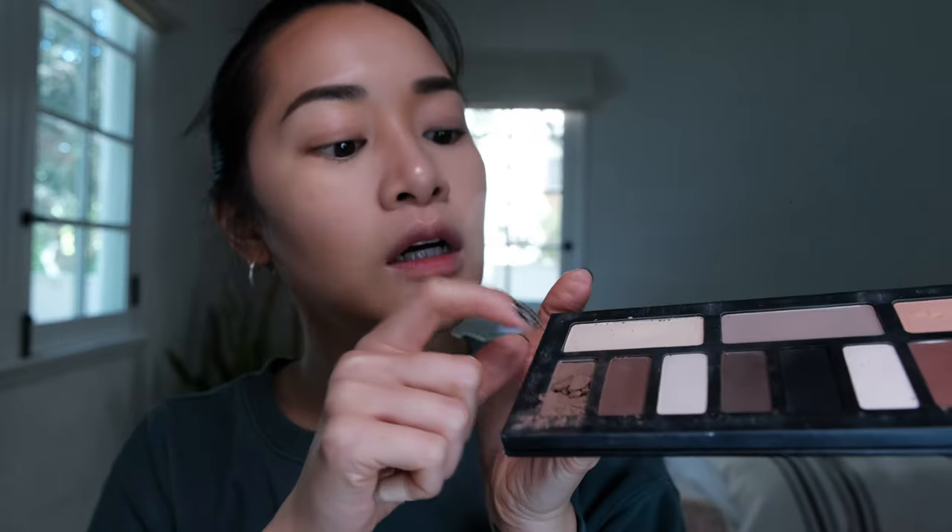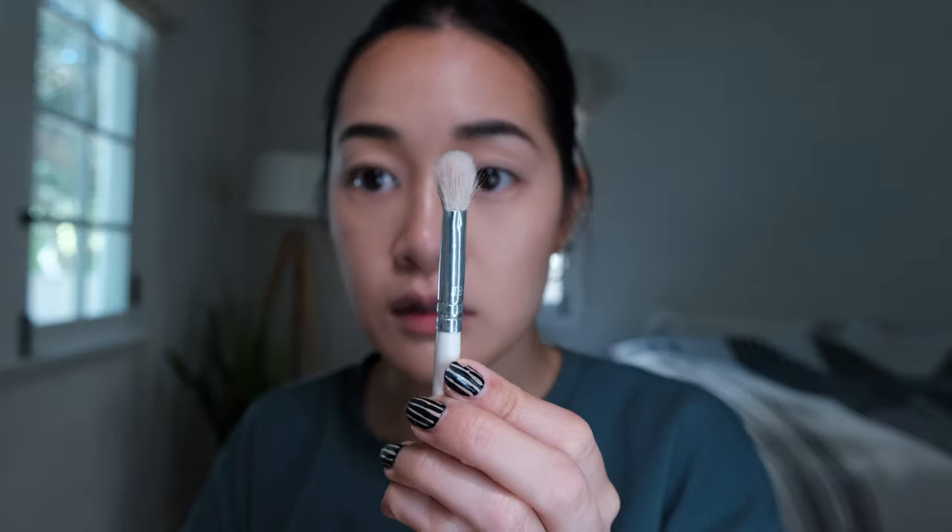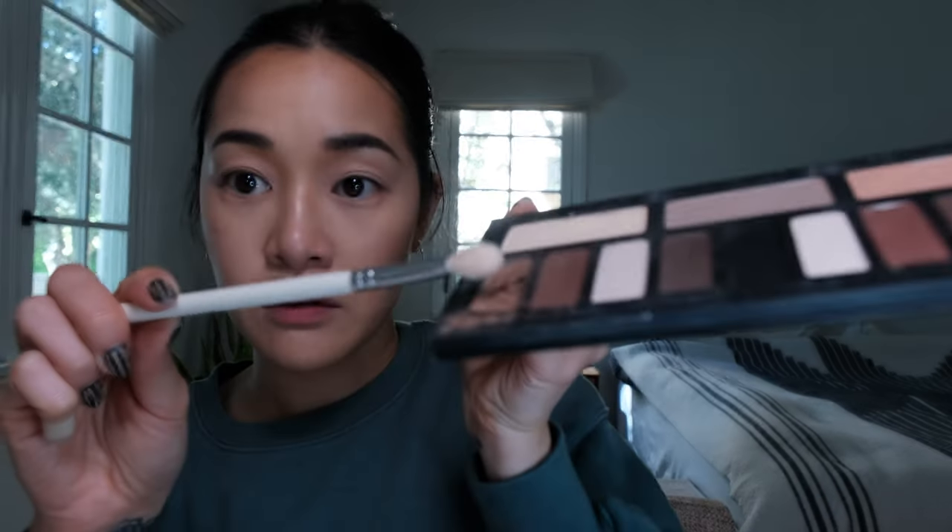On to the eye look. Going to start with this Kat Von D palette and this almond color to prep my lid, using a flat brush. Now I'm going to use a fluffy brush and go in with this color to carve out the hollows of my eye.